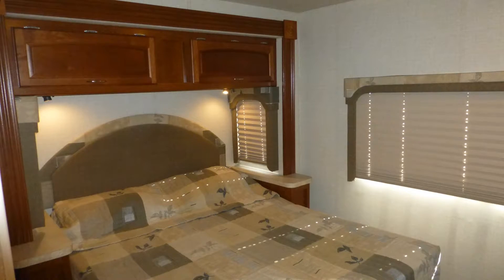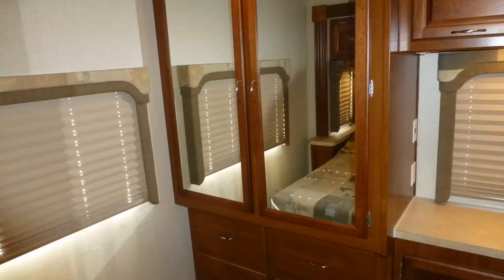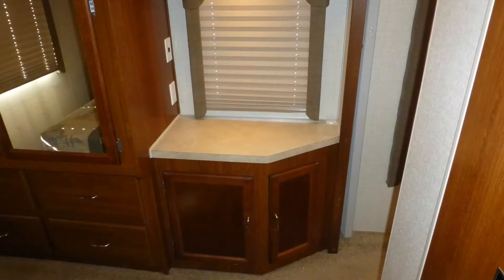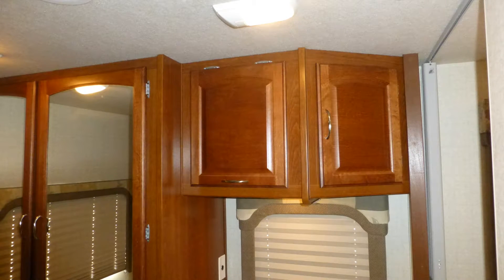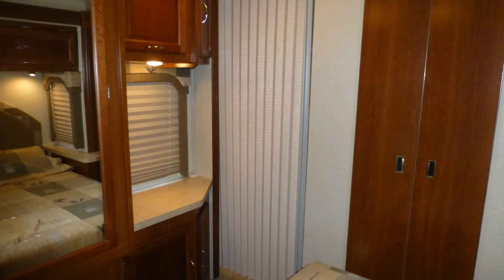Designed with comfort in mind, you'll find plenty of storage and counter space in the master bedroom in the large built-in wardrobe with beautiful mirrored doors, as well as overhead, under the bed, and on the nightstands. When it's time to get some rest for that next day's adventure, you'll appreciate the comfort of your supportive queen-size mattress. You'll fall asleep easily to your favorite shows and movies when you add your own bedroom entertainment center hidden within an overhead cabinet. There are also pleated nightshades and an accordion-style door for privacy.